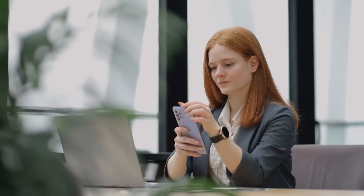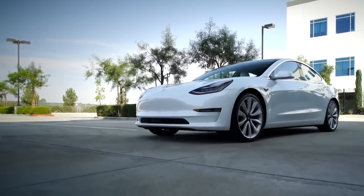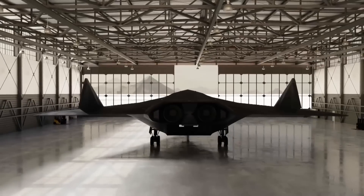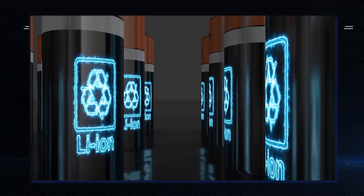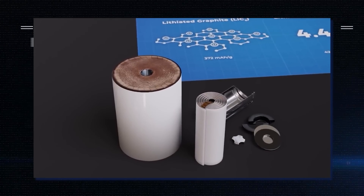Batteries power everything from laptops to smartphones, drones to electric cars. Batteries have also taken to the sky as several companies are working on battery-powered electric aircraft. However, current lithium-ion batteries have several limitations that affect their applications in many practical ways.